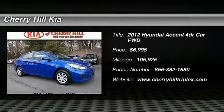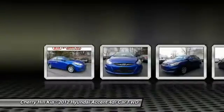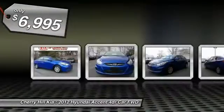The 2012 Accent. Designed to keep you moving and leave boredom behind, the Hyundai Accent is affordable, fuel efficient, and safe. A winning combination, and is priced below $10,000.